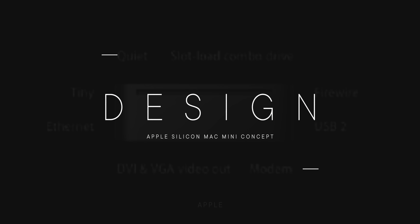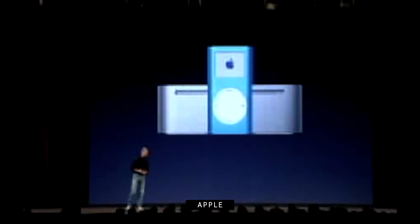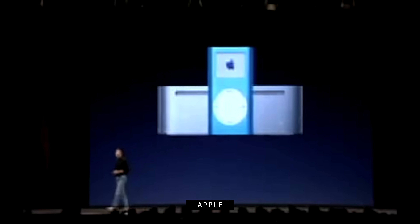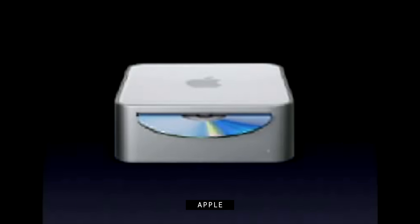When he introduced the very first model back in October of 2005, Steve Jobs said everyone understood the iPod mini, so everyone should understand this as well — the Mac mini. It was a tiny, by back-then standards, extruded, round-rect of a box, plastic on top, aluminum around the sides, with a front-mounted slot-loading combo drive — a DVD player and CD burner.